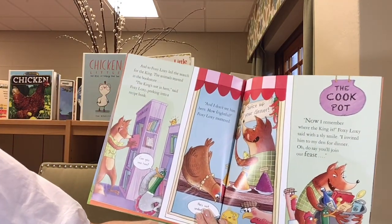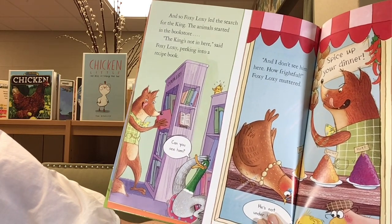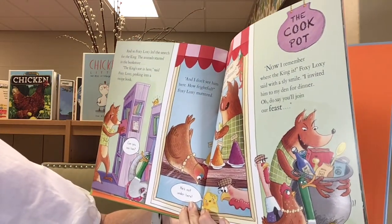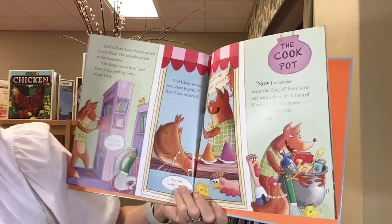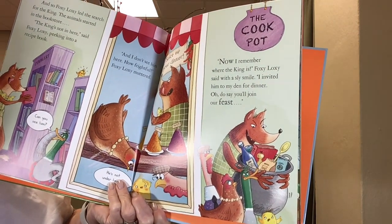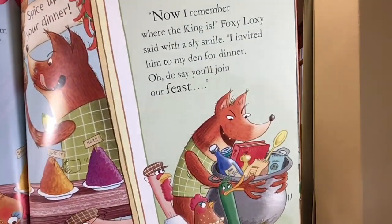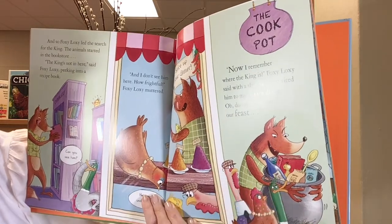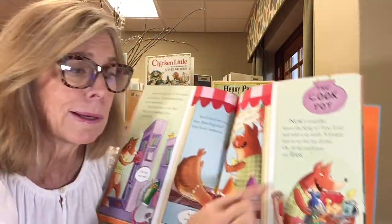Come with me, Foxy Loxy said. I'll help you find the king. And so Foxy Loxy led the search for the king. The animals started in the bookstore. Ooh, I like a bookstore. The king's not in here, said Foxy Loxy, peeking into a recipe book. Oh, he's not under here, and I don't see him here. Now I remember where the king is, Foxy Loxy said with a sly smile. I invited him to my den for dinner. Do say you'll join our feast. Do you guys know what a feast is? Right, it's a big meal. Look at what Foxy Loxy has — a big pot, some spices, a spoon. I think he's planning on cooking the birds for dinner.